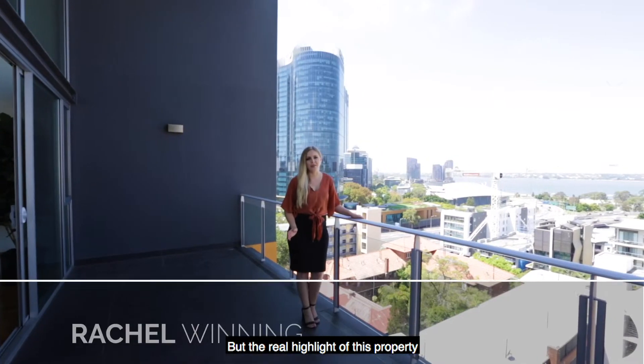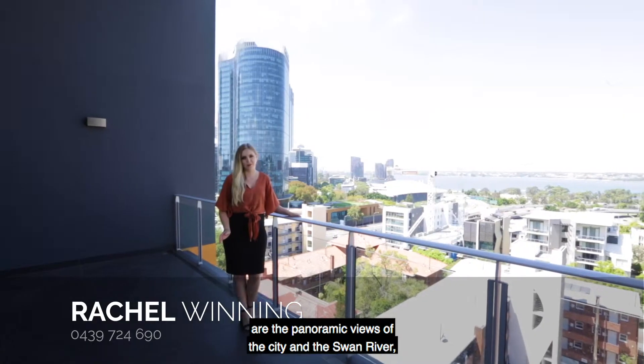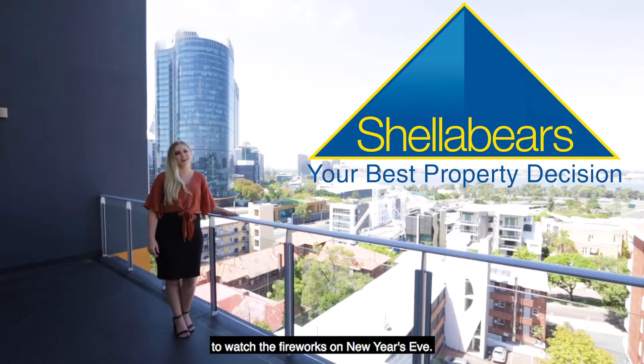But the real highlight of this property are the panoramic views of the city and the Swan River, making this the perfect place to be to watch the fireworks on New Year's Eve.